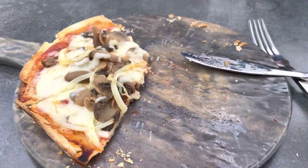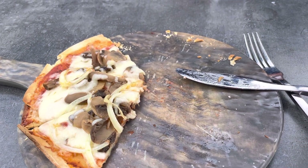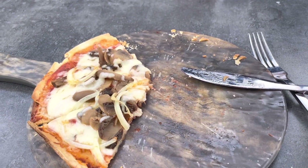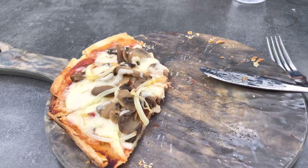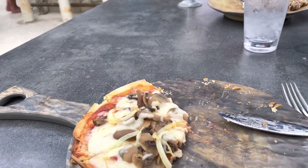I had a gluten-free pizza with mushroom and onions, and I'll tell you, they know how to make a gluten-free pizza crust here. It's probably one of the tastiest I've ever had somewhere other than what I cooked for myself. So do check it out.